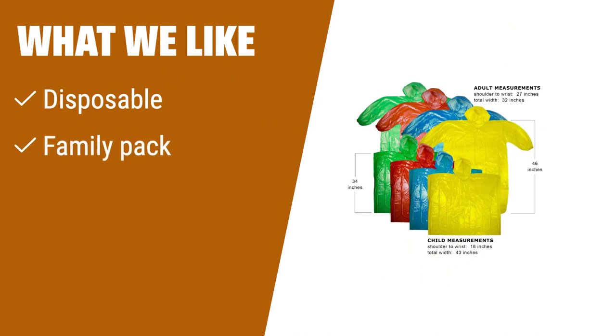What we like: Want a disposable poncho pack for the whole family? This set of 8 ponchos in 4 colors is perfect for family coverage. If you need convenience and ease for outdoor family activities, this is the pack to choose.